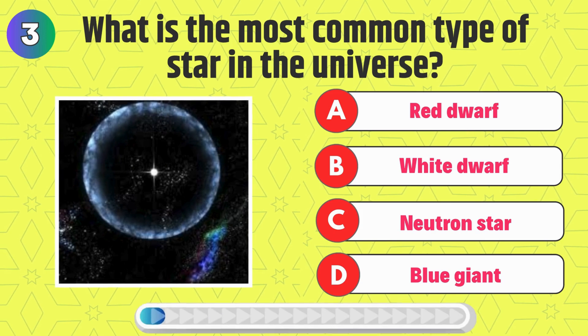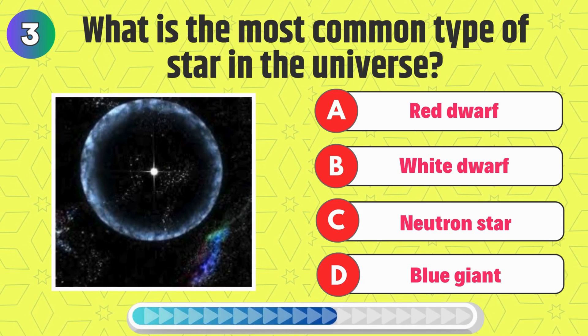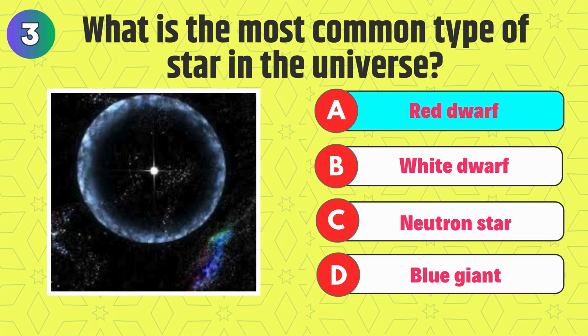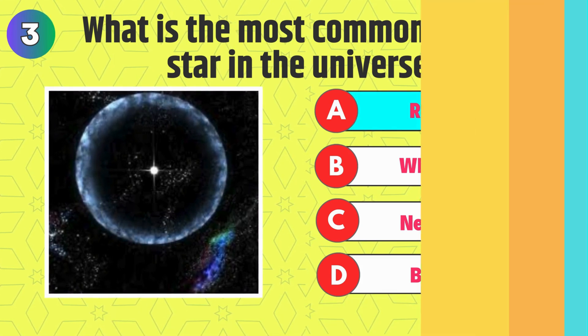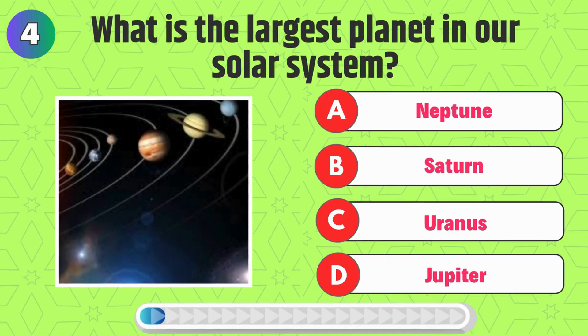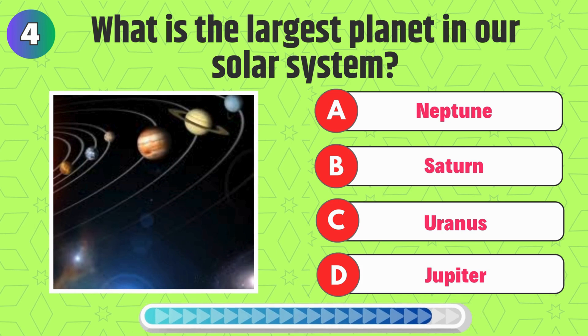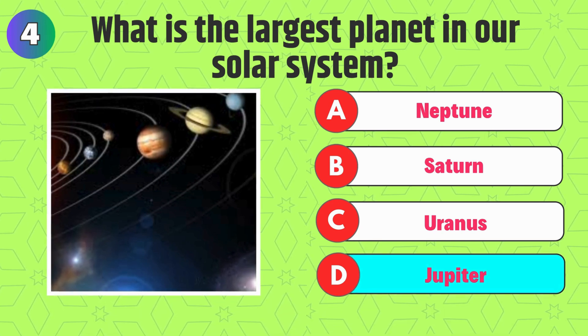What is the most common type of star in the universe? Correct, it's Red Dwarf. What is the largest planet in our solar system? That's right, it's Jupiter.